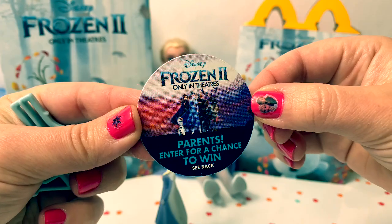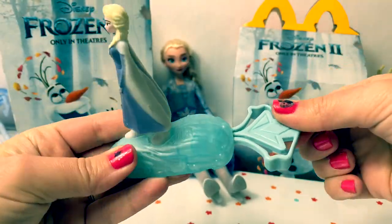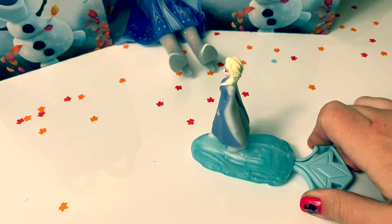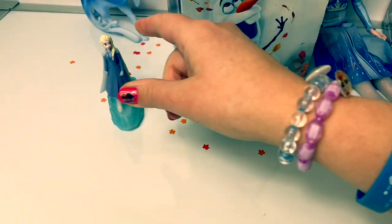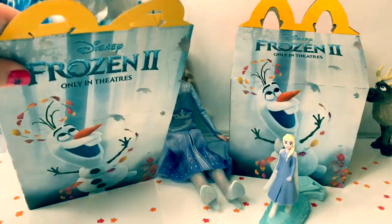You can enter for a chance to win. Here's a piece that goes in the back, and we'll see what happens. That is so cool!